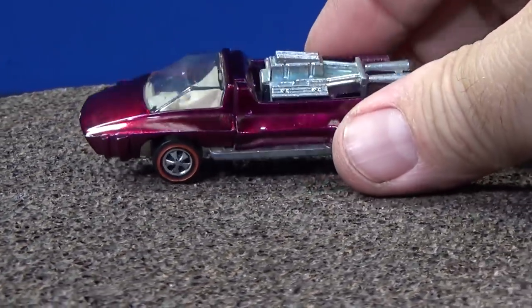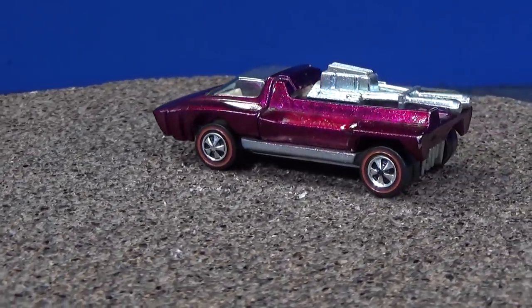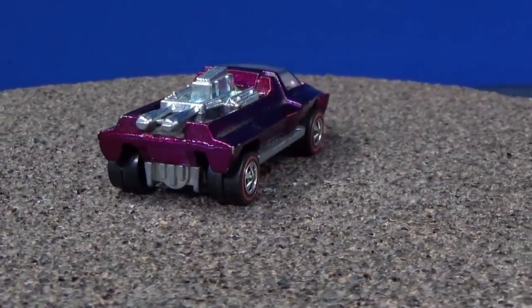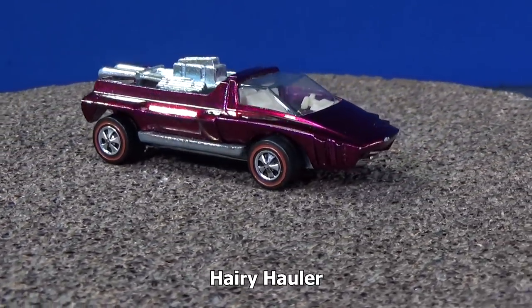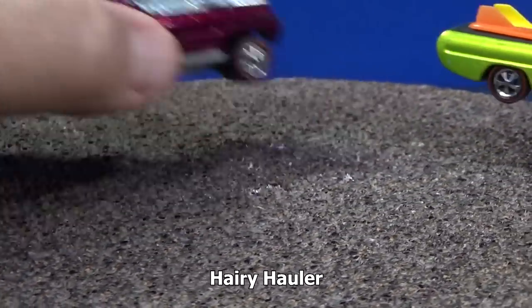He also gave me the Hairy Hauler. This one is a little pocket rocket — it's pretty fast for a downhill racer. It's not going to beat a noodle head, it's not going to beat a sidekick, but for its size it is very fast. And a lot of these I bought for downhill racing.